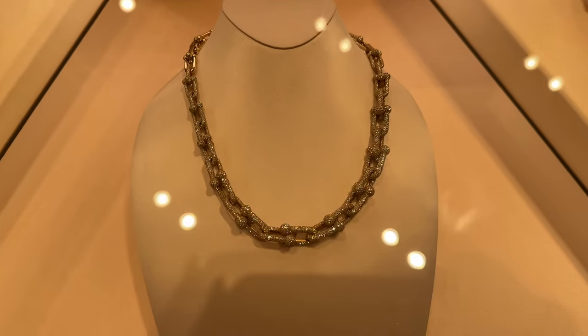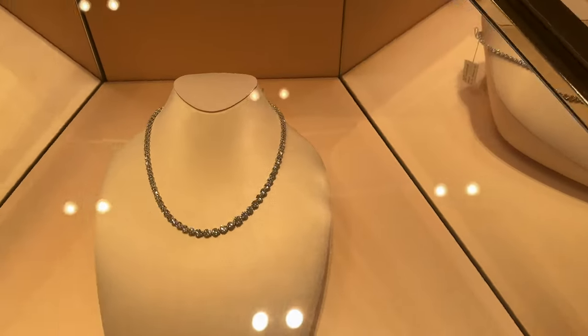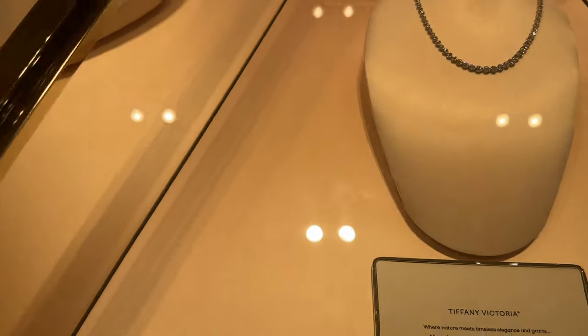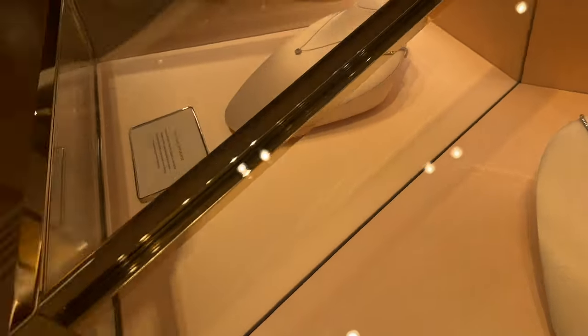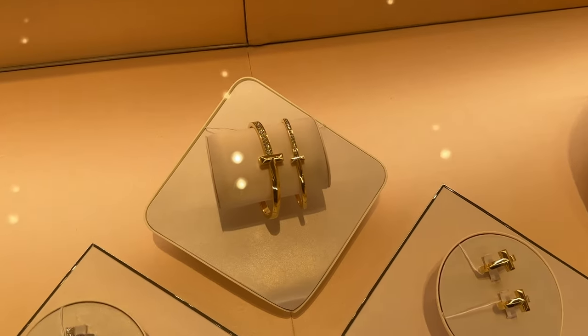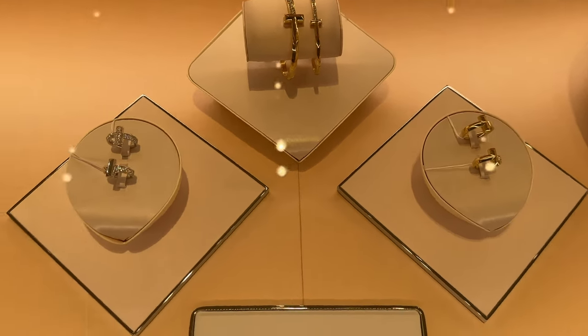This is from their hardware collection. This is called the Tiffany Victoria. This is the Edge. This is from the Tiffany Tea collection. This is so beautiful. I love the chunkier rings.